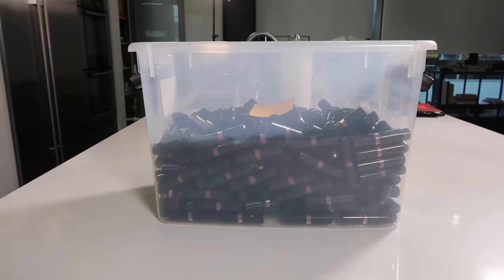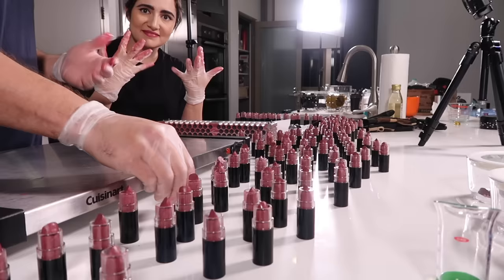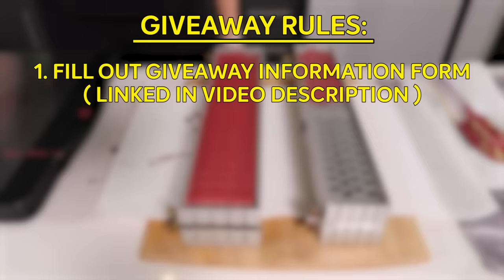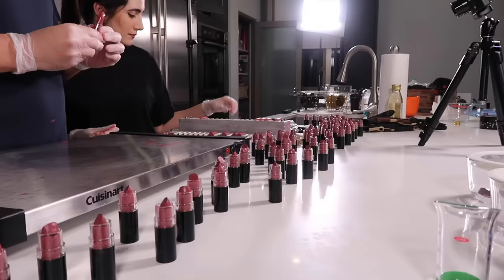We are gonna be doing a subscriber giveaway with the 400 other tubes of the Franken-CVS that we made. Instead of doing a naming competition this time, we're just gonna be doing a randomized subscriber giveaway. The rules for the giveaway are that you have to fill out the form that's in the description below so we can contact you, and you also have to be subscribed to this channel and also following me on Instagram. There are a few notes on the form regarding allergens, etc., so make sure to look out for those. Officially, I would consider this lipstick a novelty item — these lipsticks are in no way approved by the FDA, and I made them on my stove. So just keep that in mind.